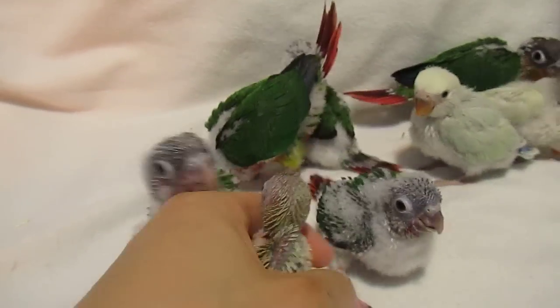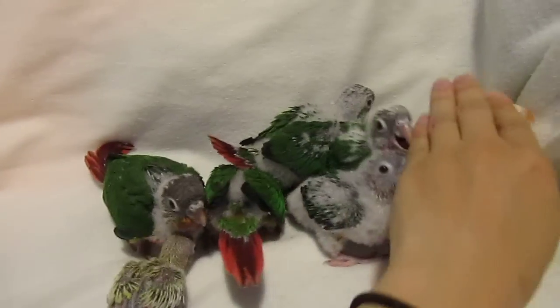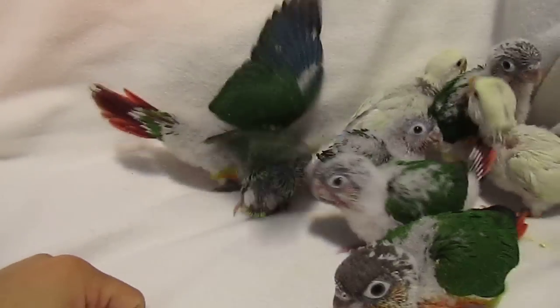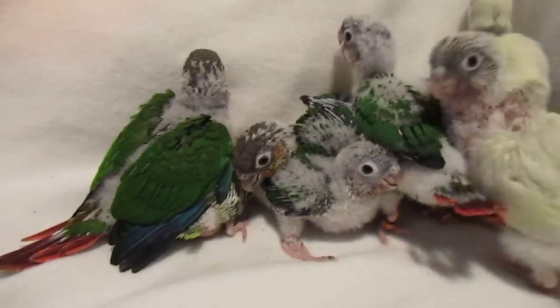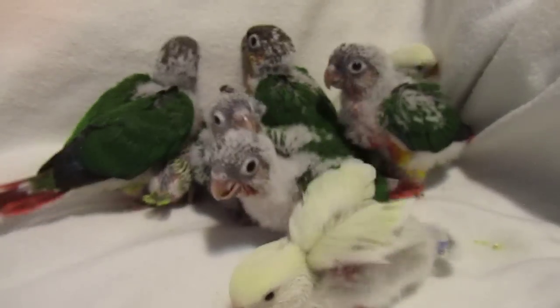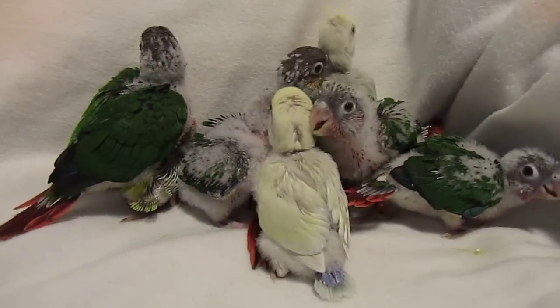And then our little pastel parrotlets, our lovebirds — which like to nibble on my fingers. So these are the babies and they're getting pretty big. Maybe in a week or so, a couple weeks, we'll see them flying. So that's it — we'll see you, thank you.